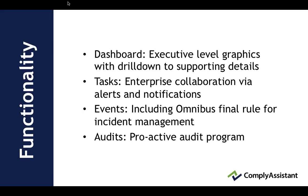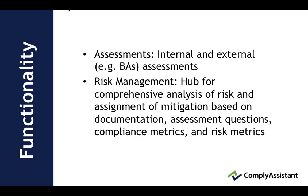We offer tasking for collaborative enterprise collaboration via alerts and notifications. Events include the Omnibus final rule for incident management, such as a breach potential, and audits for a proactive audit program. Assessments are both internal and external — the system can be used anywhere inside your organization and also externally to organizations like third-party vendors that could be business associates under HIPAA.